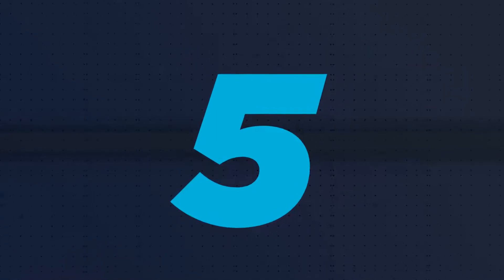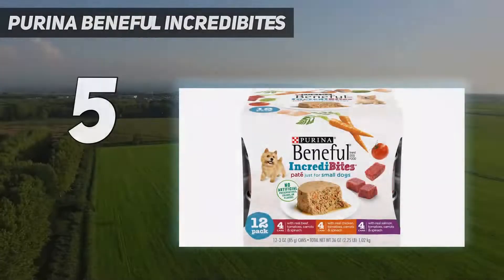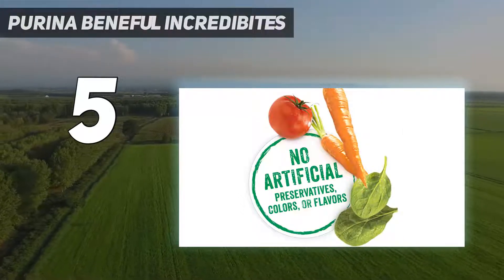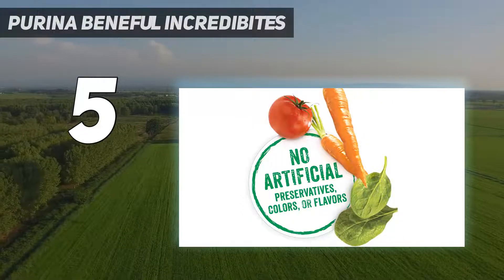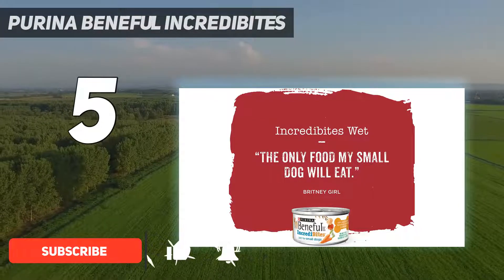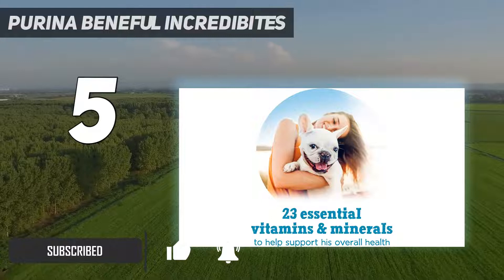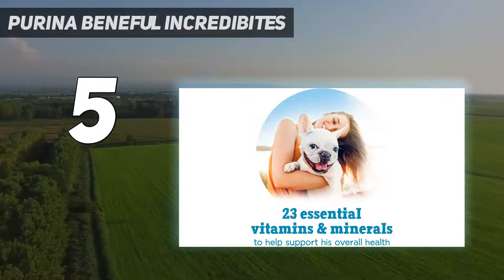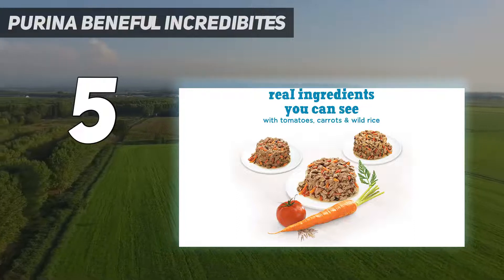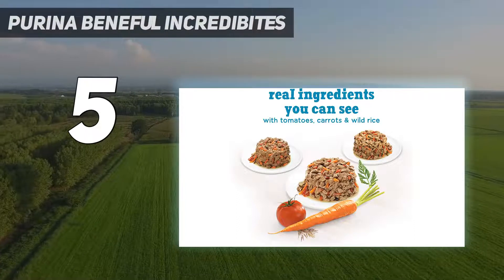Starting at number 5: Purina Beneful Chopped Blends. The Purina Beneful Chopped Blends variety dog food is designed for small dogs. It is a variety pack containing three flavors — chicken, beef, and salmon — all with carrots, tomatoes, and wild rice. The food is in a chopped/shredded texture and is cut up fine enough for the tiny mouths of your tiny dogs.